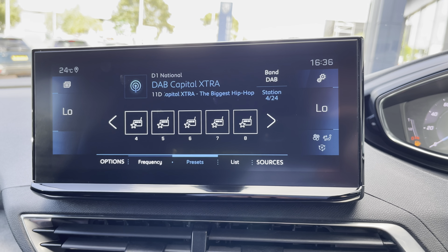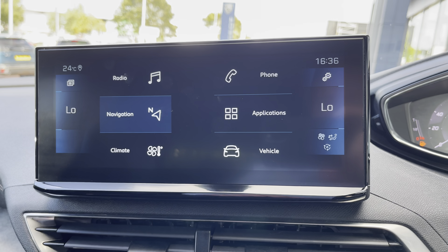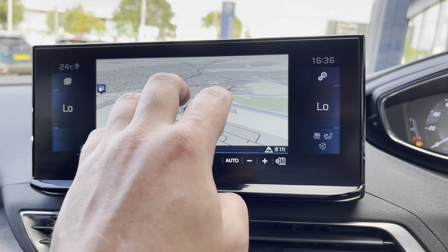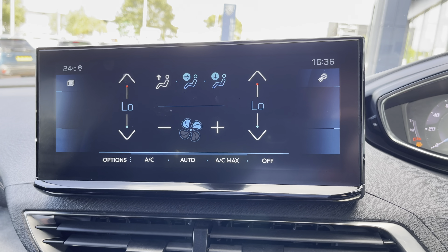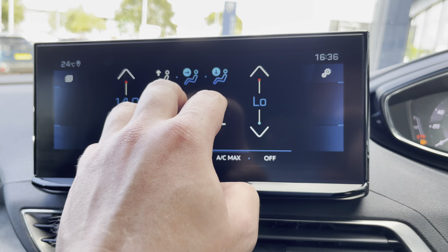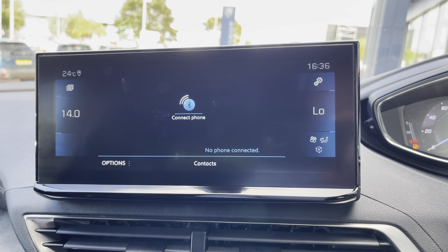The impressive Peugeot i-Cockpit 10-inch multi-function touch screen has many different features, which include DAB digital radio, an alternative view for your satellite navigation system, and dual-zone climate control, which is easily adjustable.